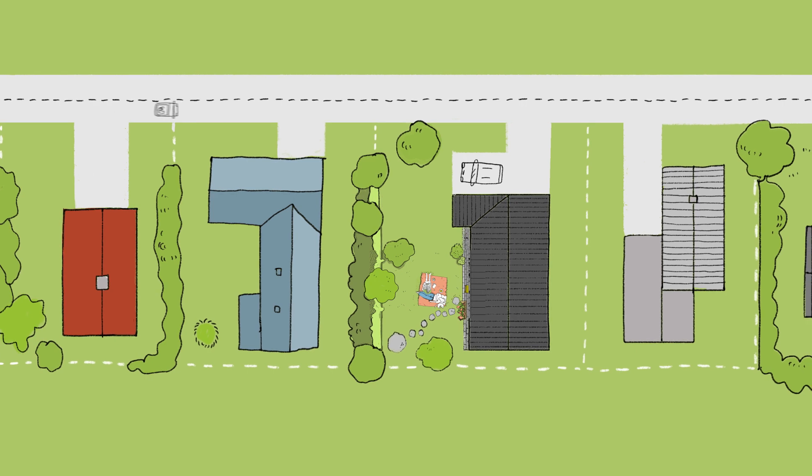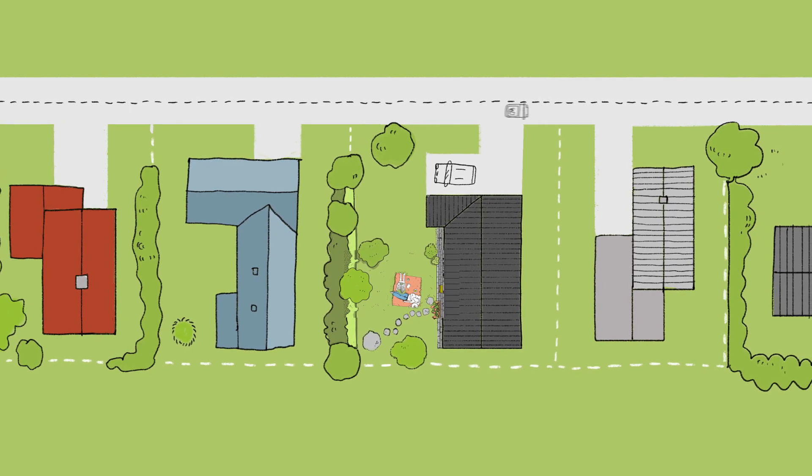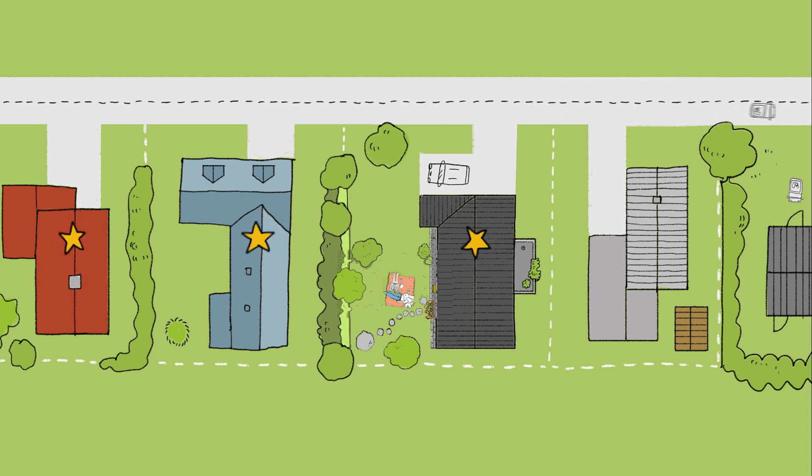With a new neighbourhood plan, many residents will be permitted to build extensions, garrets, balconies and garden sheds, as well as to increase the number of apartments in their buildings. The neighbourhood plan will thus create wealth for residents and city authorities.